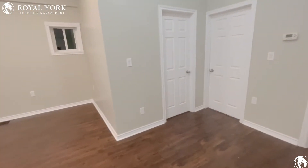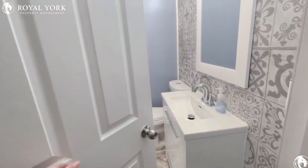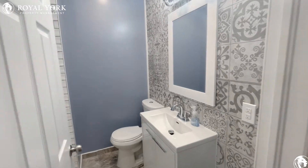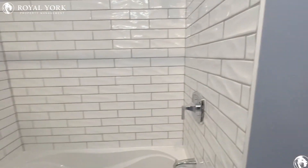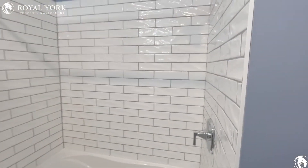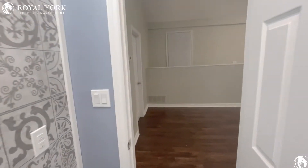As we head across the unit, we have our bathroom here. Again, beautifully renovated. Love the accent wall here with the tile, and you have your shower-tub combo. Great job here.